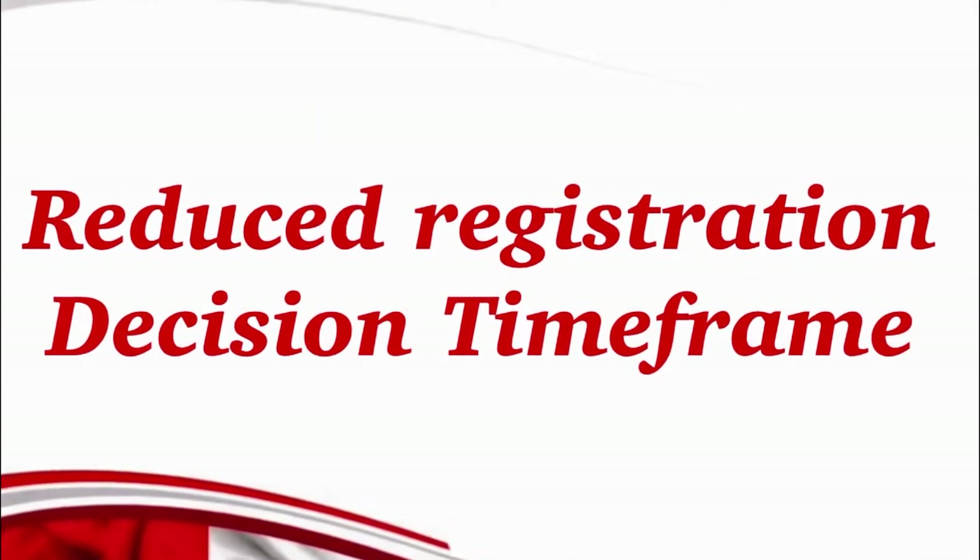On top of that, another great news is that they have reduced the registration decision timeframe as well. That means most applicants will receive their decision within six months of their complete application submission.